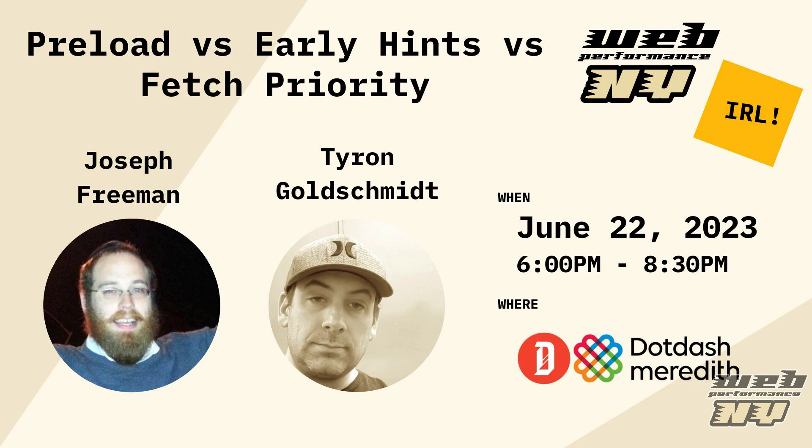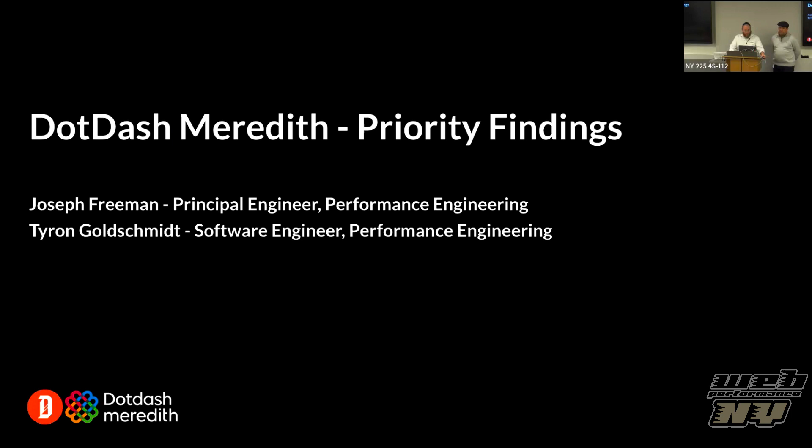I'm Joseph Freeman, the principal engineer on our performance engineering group. Thank you all for coming. It's a great pleasure to be here. We'll be talking about our experimentation in various different ways to add priority to resources that you're loading on your web page, so the browser can be more informed and make better decisions on how to load your assets more quickly.